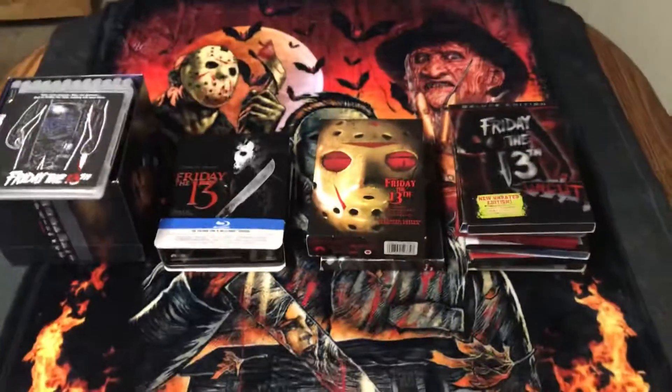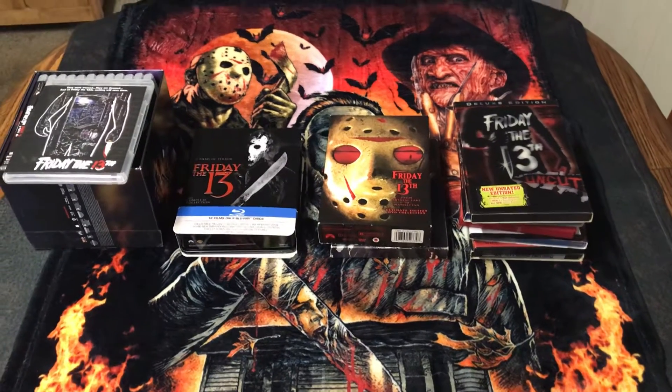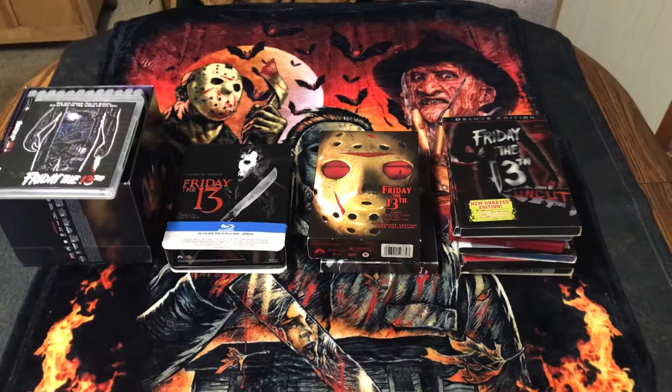So that's it folks for my Friday the 13th collection on this Friday the 13th. Please leave your comments below, please let me know what you think. Thank you much for watching, and please subscribe. Thank you.